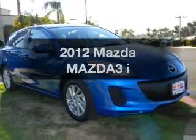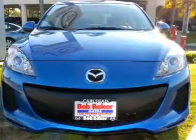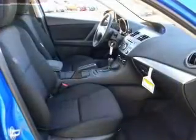Presenting the 2012 Mazda Mazda3. Everything you need under one roof with this great vehicle, with a reliable engine connected to a smooth shifting transmission.